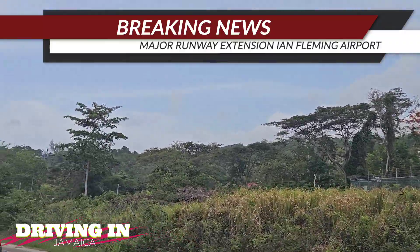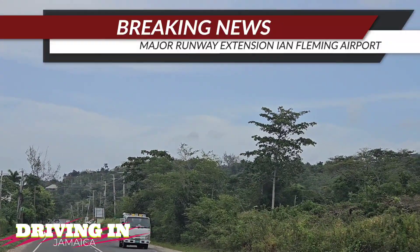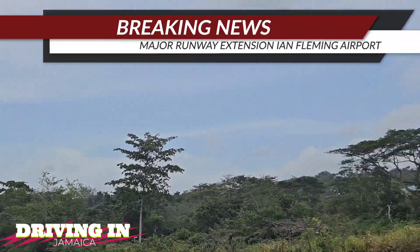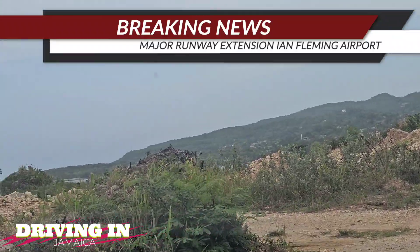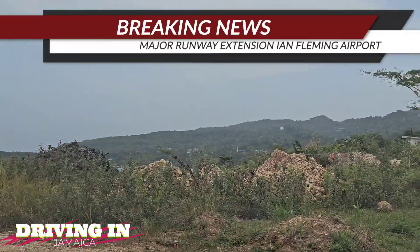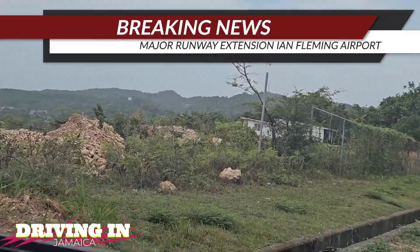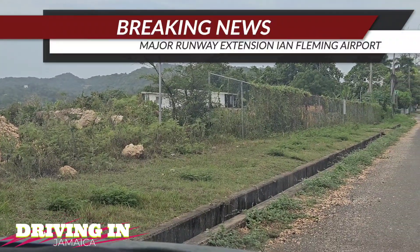To get the highway traffic across the road, one of two things will have to happen: either you build a tunnel for the cars to go underneath the runway, or you divert the traffic up into the hills around the airport and then back onto the main road.